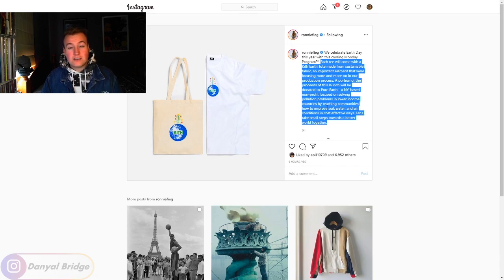The best way to find out about the drop time is to go to the Kith website early — the store pages have countdown timers counting down to the drop time in your own time zone, which is very handy. Super cool little Earth Day Monday Program: tees, totes, free totes, and Kith is donating some proceeds to a non-for-profit. That sounds like a perfect Monday Program release.